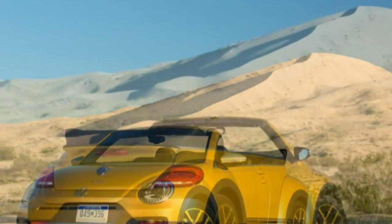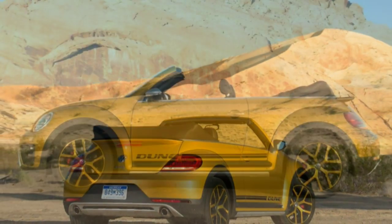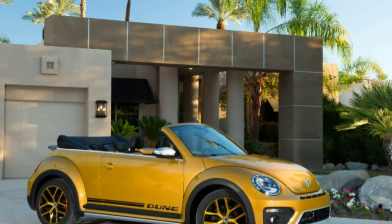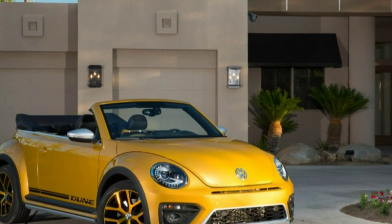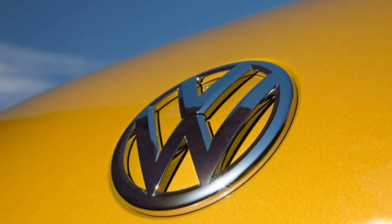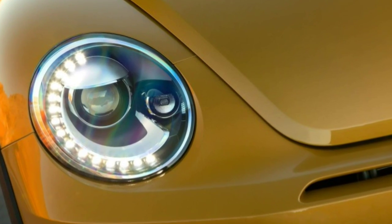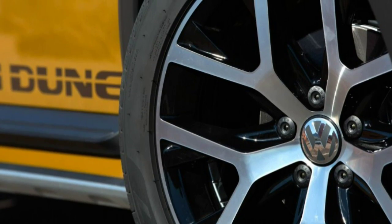Its virtues are the same as those of any other Beetle. Massive slabs of glass make for an airy cabin and excellent visibility. It steers and rides with typical VW competence. You can choose between coupe or convertible, and black, white, or sandstorm yellow paint, but you always get a turbocharged 1.8-liter four-cylinder and a six-speed automatic. Our only serious beef: the brake pedal requires an unusually firm and long press before the binders bite hard.